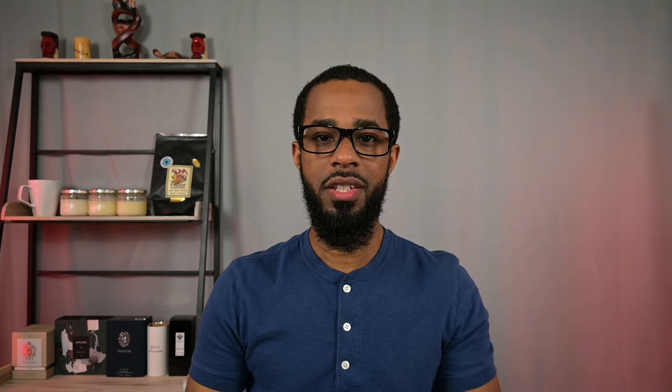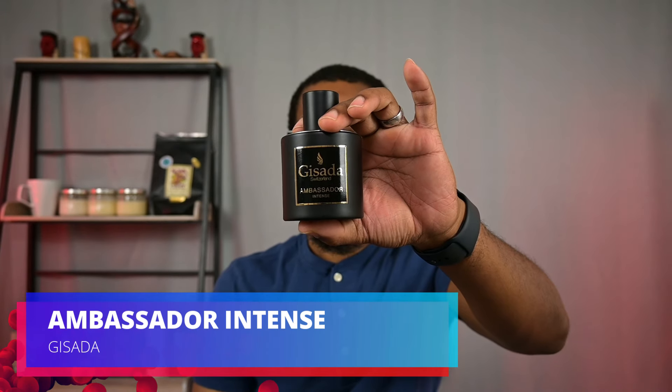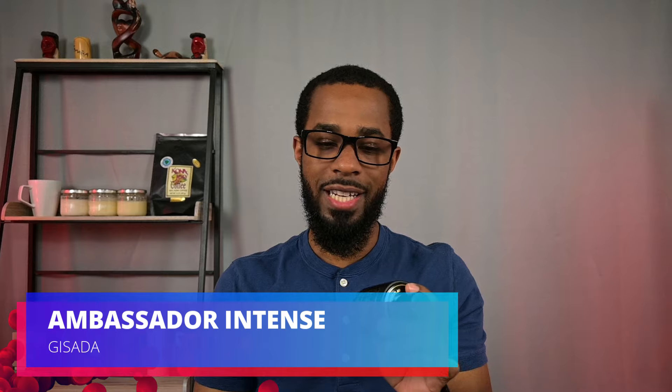The first one is going to be coming from Gisada. This is going to be Ambassador Intense. Now this one here, I would definitely classify as spicy and woody first and foremost. You do have some other elements to the scent, but spicy and woody first.